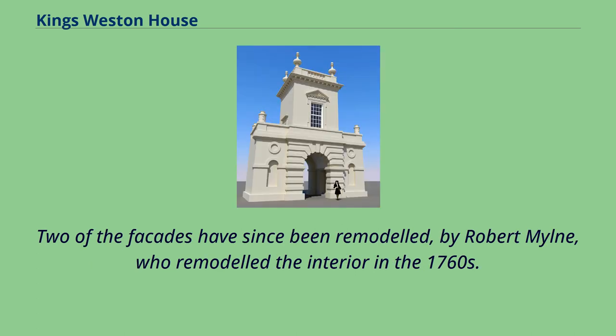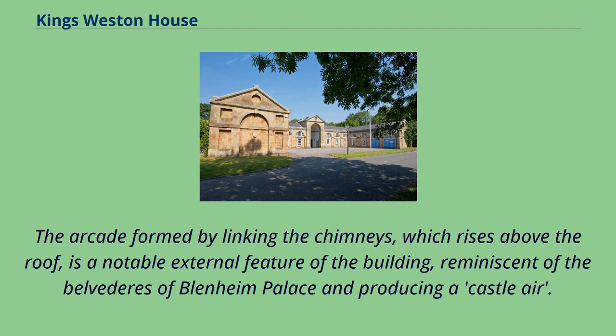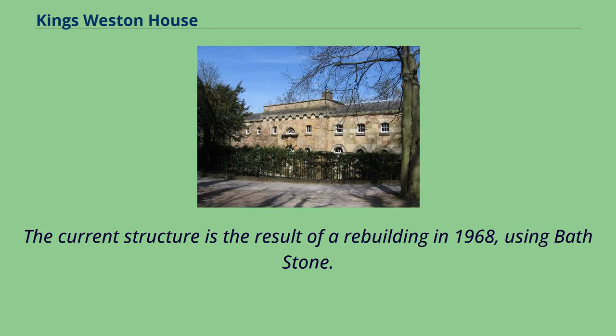Two of the façades have since been remodeled by Robert Milne, who remodeled the interior in the 1760s. The stone, quarried on site, was originally ochre in colour but has weathered to an orange-pink. The arcade formed by linking the chimneys, which rises above the roof, is a notable external feature reminiscent of the Belvederes of Blenheim Palace and producing a castle air. It is square in shape and open on the northeast; the current structure is the result of a rebuilding in 1968 using Bath stone.